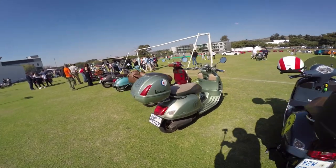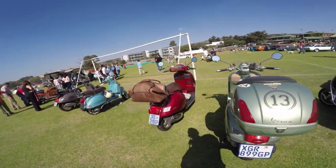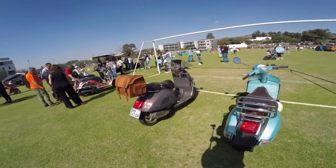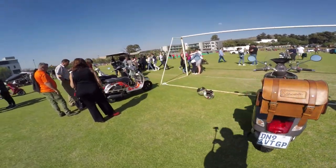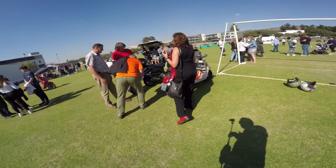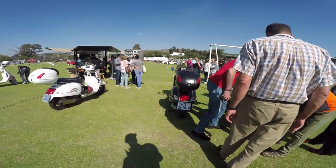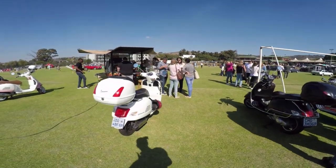Beautiful bikes. The bikes are all very nice, polished up, ready for today. It's a bit of a retro style. It's all pretty cool.